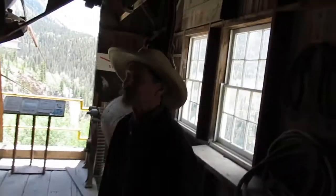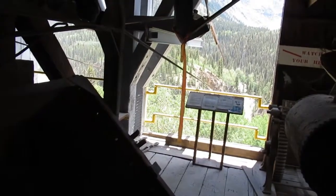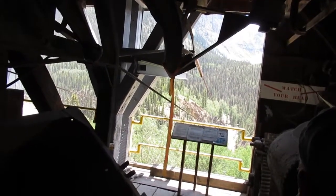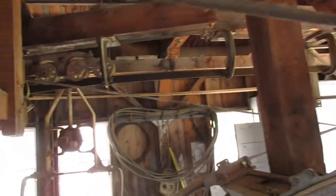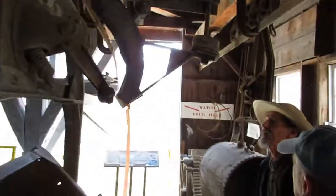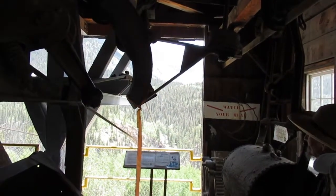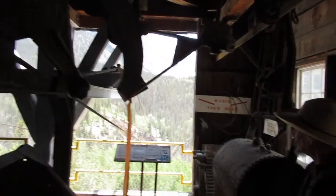You jump in one of these buckets, you ride that bucket — they take about 22 minutes in small shade. You get out, you go underground, work your eight-hour shift, come back out, jump in another bucket, end up over here, hop out and get on a tow. It's a very neat place.